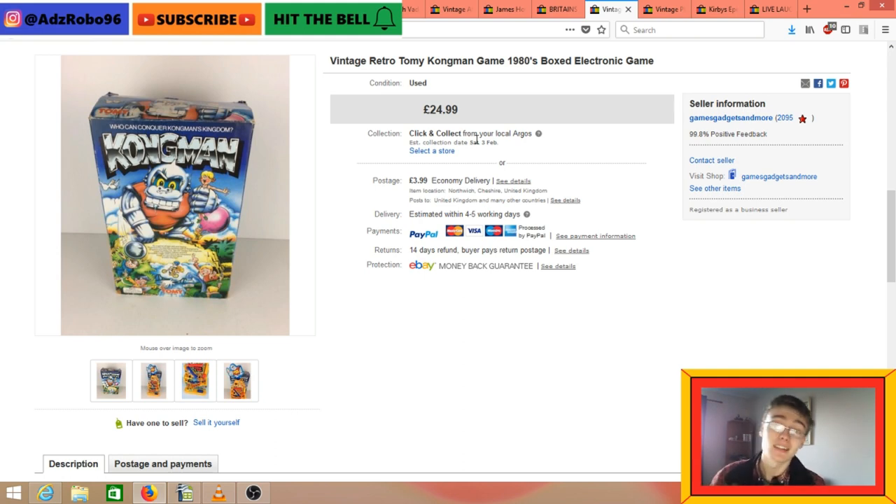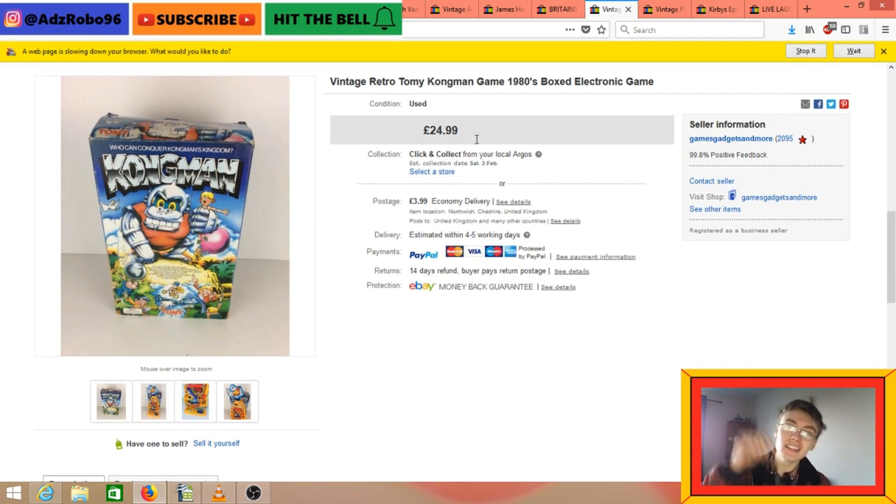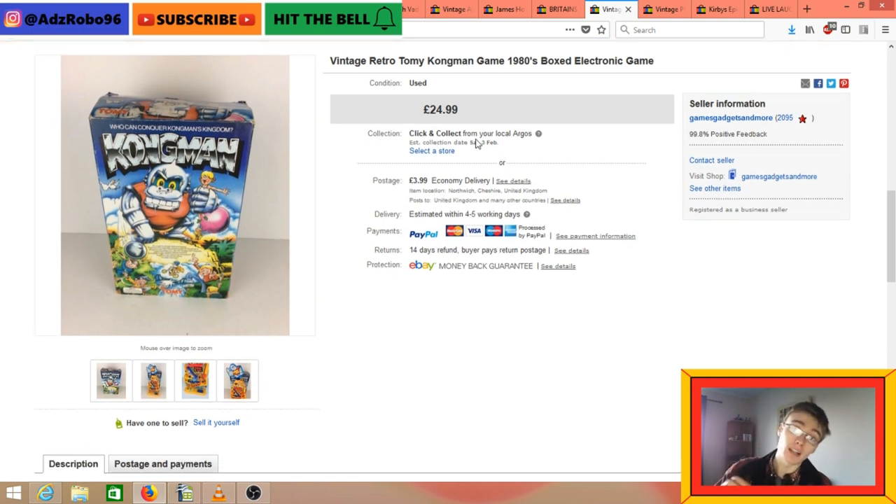That's the sales update guys. I'm sorry for the lagging and things not loading - I'll edit out as much as I can for a smoother video experience. If you liked it please give it a like, and throw a comment down below with your favourite sale or what you liked about the sales update. See you in the next one!